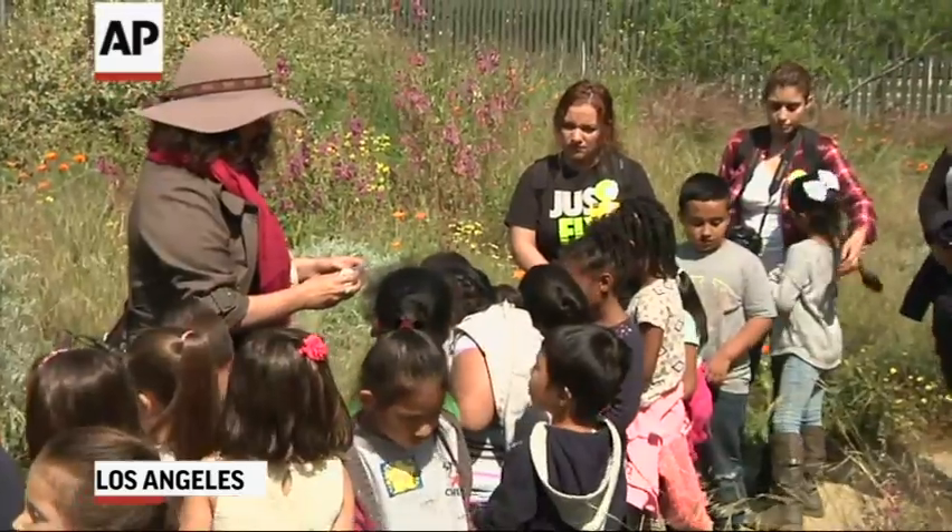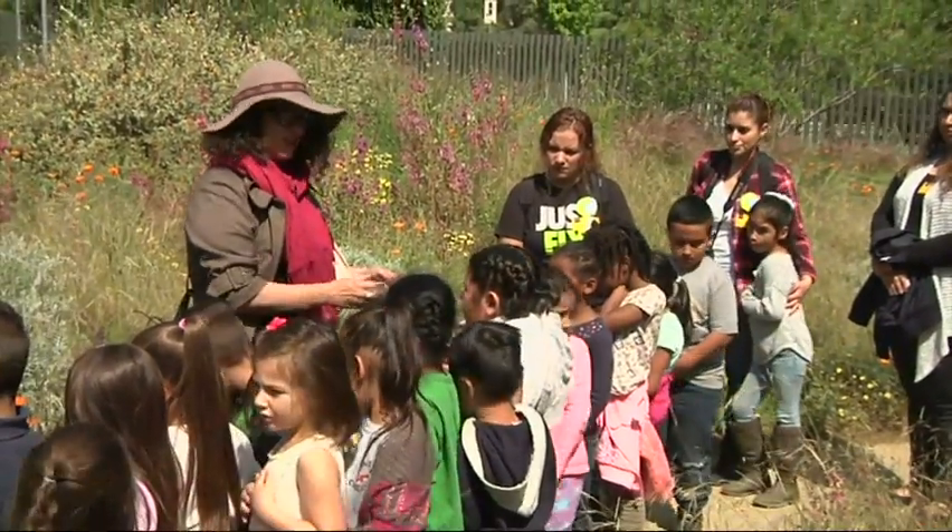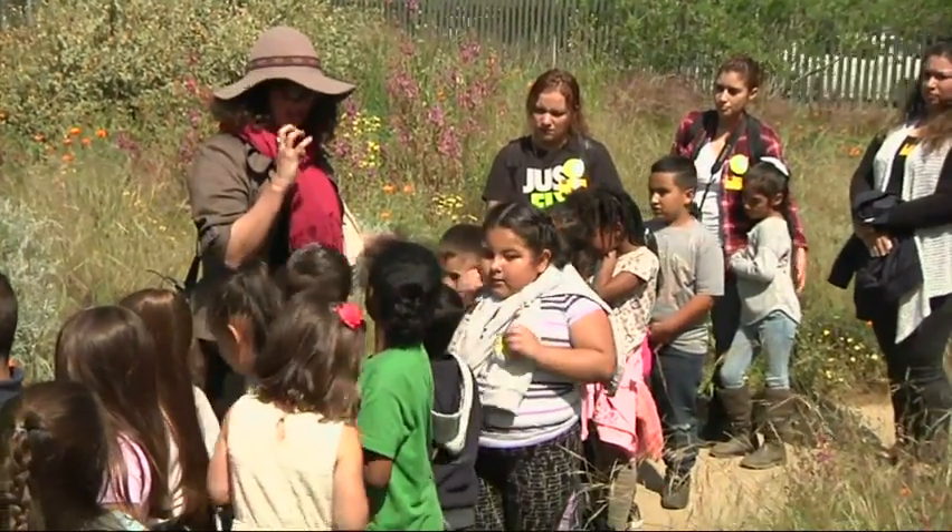This is the most common bee that you're going to see in Los Angeles — it's the European honeybee. They carry pollen around on the back of their legs, big yellow clumps of pollen.